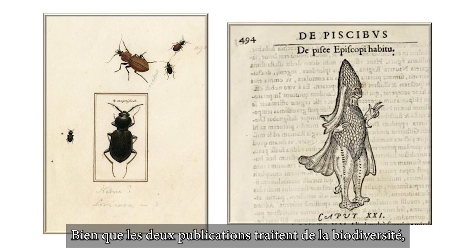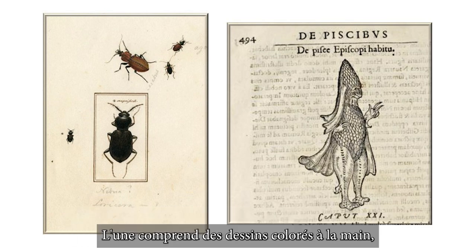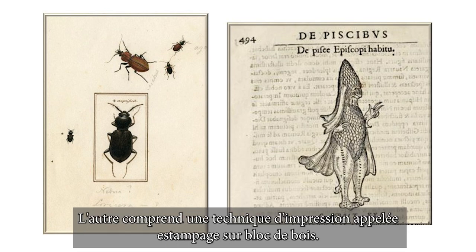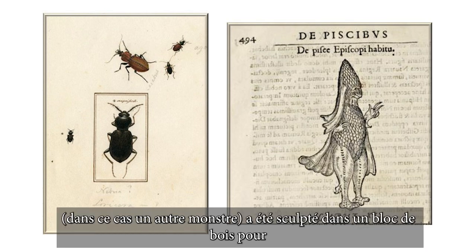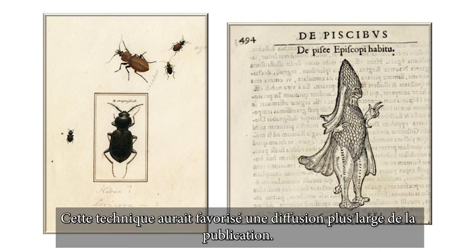While the two publications are both about biodiversity, the technology used to create them is different. One is hand-drawn and hand-coloured — a method not suited for mass distribution. But the other used a printing technique called woodblock printing, where the negative of the image was carved into a wooden block to create a stamp. This technique would have favoured a wider distribution of the publication.